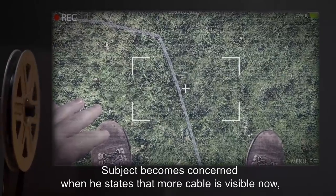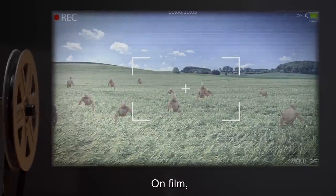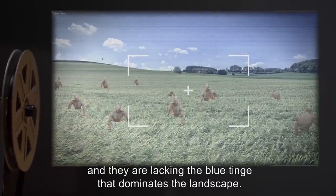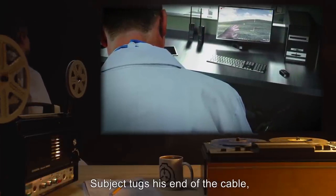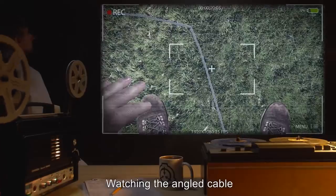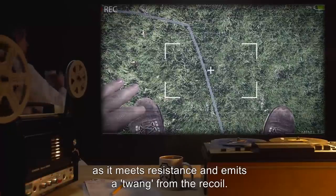Subject pans camera around in a full circle slowly. On film, behind subject, a crowd of 37 countable figures stand silently. Features are unidentifiable, and they are lacking the blue tinge that dominates the landscape. Subject notes only oddity as being the cable having an angled path. Subject tugs his end of the cable — it is taut and does not move. Control begins to reel in the pulley system, and slack rapidly winds. Watching the angled cable, movement can be seen as grass is disturbed further down the angled portion from the reeling. Then the line vibrates as it meets resistance, and emits a twang from the recoil. Subject's camera pans back a long length of cable, which slowly allows more slack before suddenly all slack is returned.